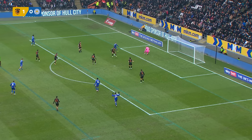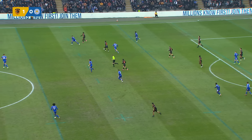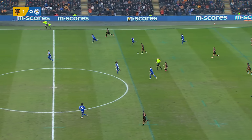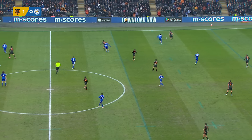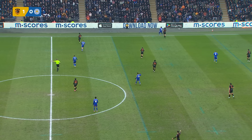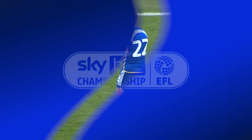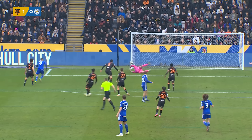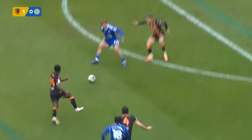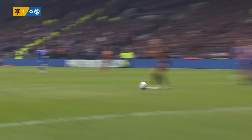Dewsbury Hall has managed to turn and shoot — he's hit the post! Just inside the D on the edge of the area, he had his back to goal, a swift turn and a shot that didn't have power but was almost perfect in terms of accuracy, and it just came off the foot of the post. Alsop was well beaten and Leicester almost equalised. The goalkeeper wasn't even set — Dewsbury Hall takes that shot so quickly, letting the ball run across his body, controls to his right foot, turns, spins and shoots.